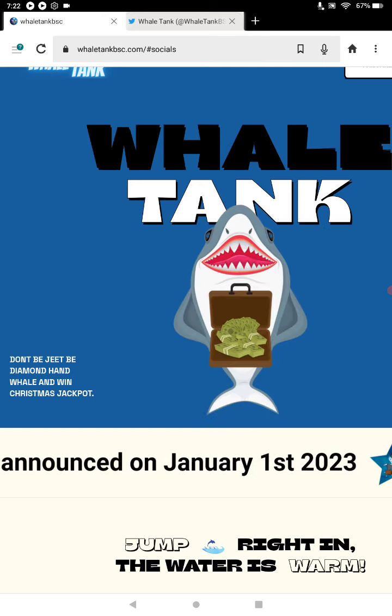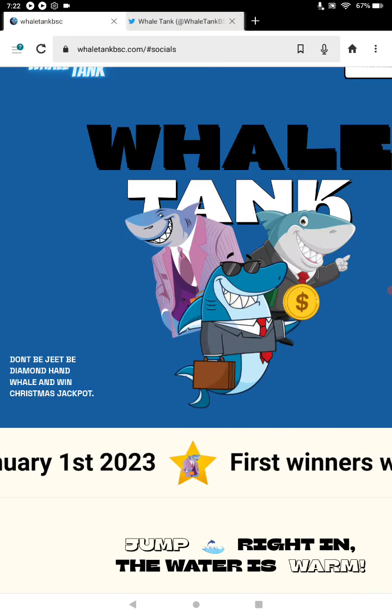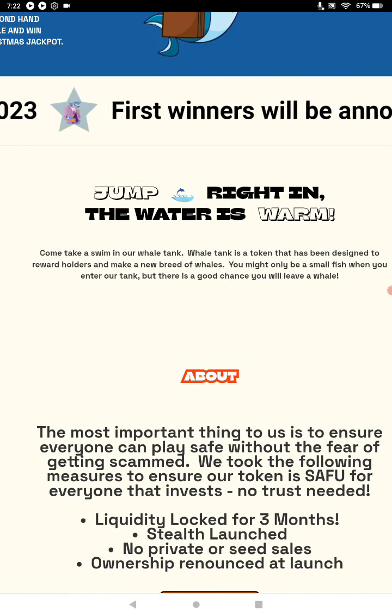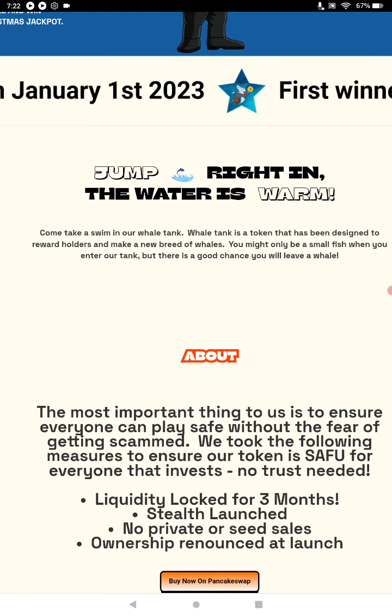In the Telegram group, check them out at WhaleTankBSC on Twitter. I'll also retweet the Twitter and put in the description box below all the social links and all the links for Crypto Kingdom 78. 8YT on Telegram, Crypto Kingdom 78 on TikTok, and this is Crypto Kingdom 78 on YouTube.